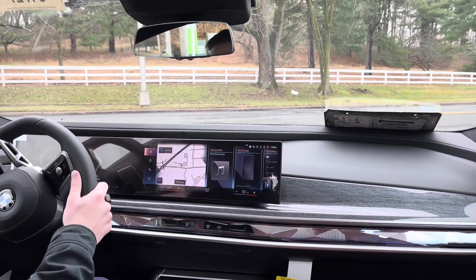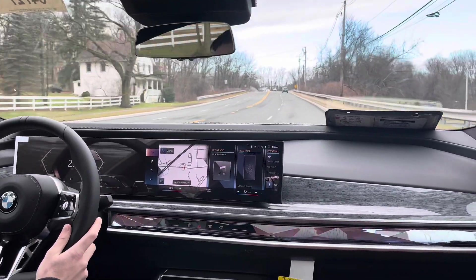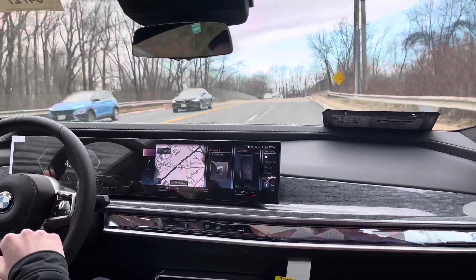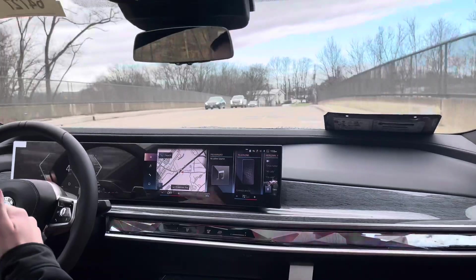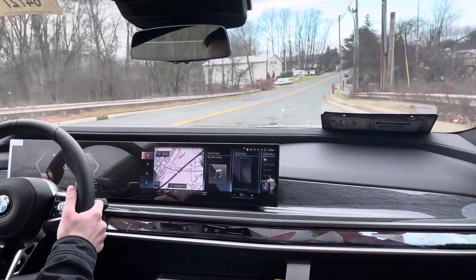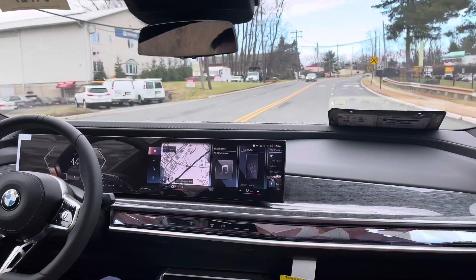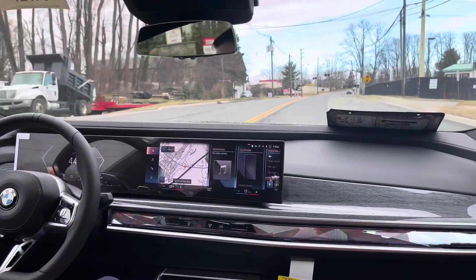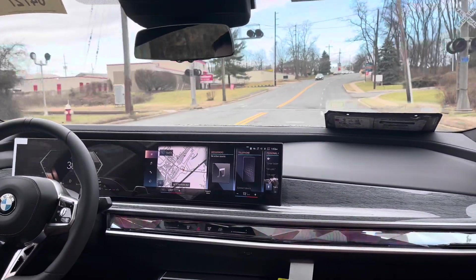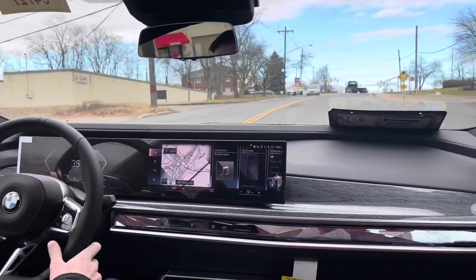We'll cap off our driving segment with another mild acceleration up to the posted speed limit of 40 mph — about half throttle. It revs only to around 3,500 RPM because it doesn't need to rev higher. You could honestly drive this car your entire life and never feel like it was out of power — they could cap the redline at 4,000 RPM and you'd never want more, because there's so much torque and power available down low. It has a nice, meaty, substantial torque curve at the bottom of the power band.